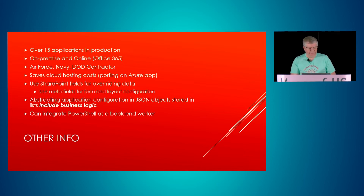We're abstracting our application configurations so that our code is more stable with less churn. We store those in JavaScript or JSON objects and are starting to include our business logic in them as well. This minimizes code change and enables heavy code reuse by taking business logic out of the code. We also integrate PowerShell as a back-end worker to do information changes on the back-end.